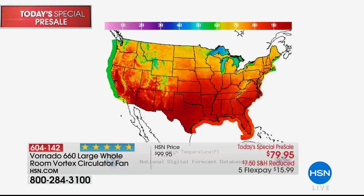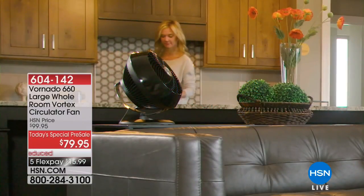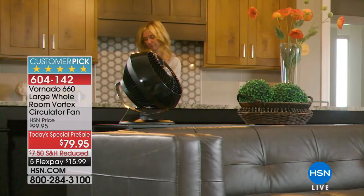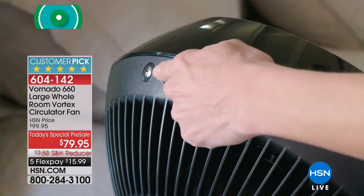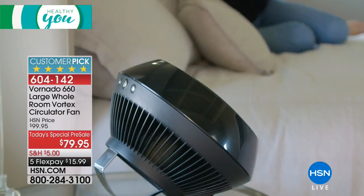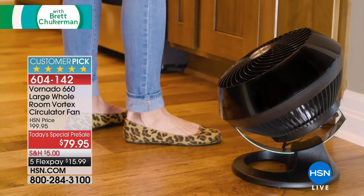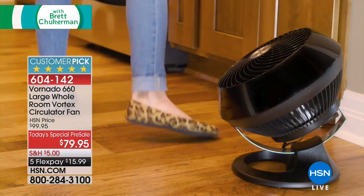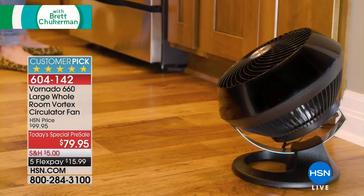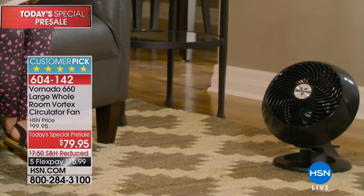We've been having temperatures in the triple digits, and there's something called the Ring of Fire happening in the Midwest and southern states right now. This is the time to get a fan so you can stay cool and comfortable. Why not get one while it's on sale — a better model that lasts longer, looks better, and you barely hear it?